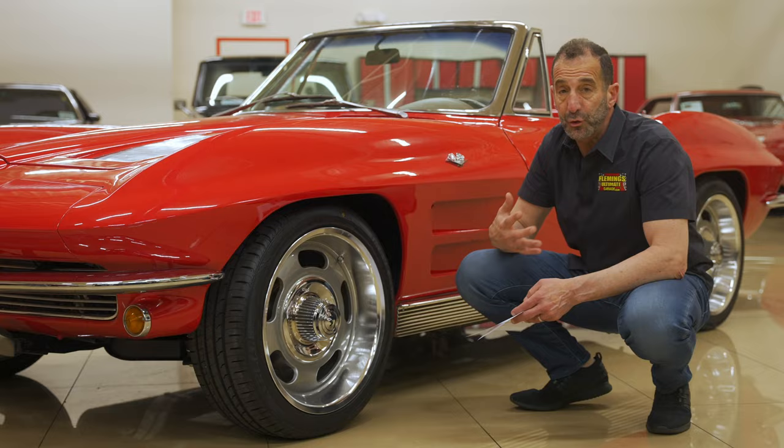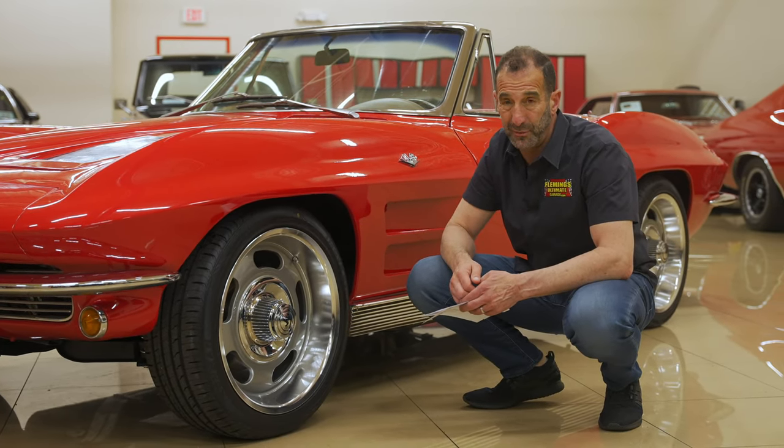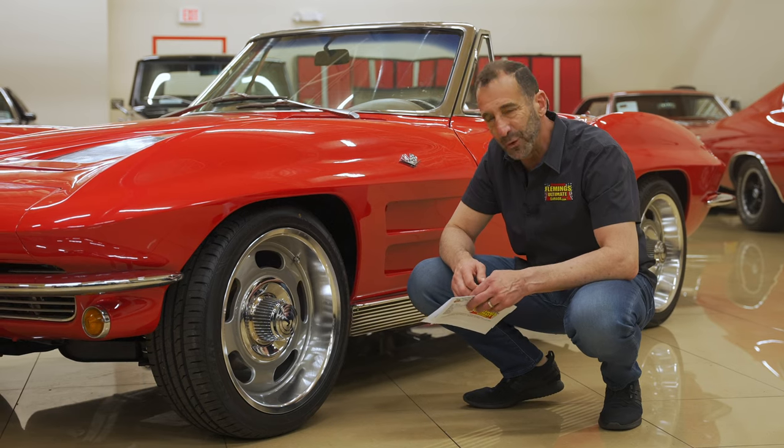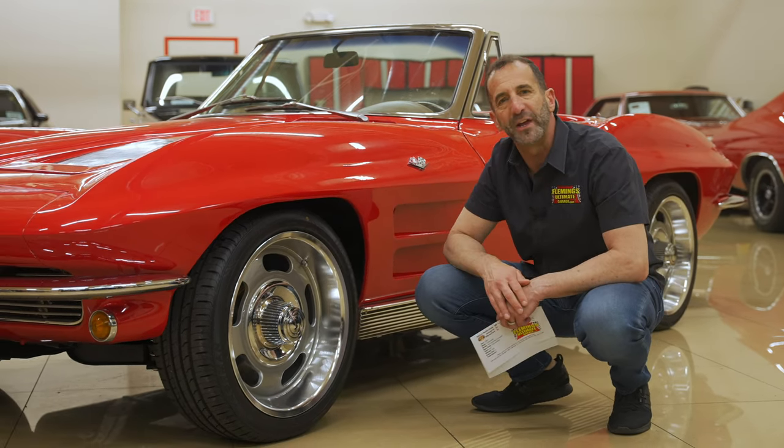These styling touches from 1963 — it is 2024 that we're doing this video. It's almost 60 years old, this car, and it is probably one of the most beautiful cars ever designed.